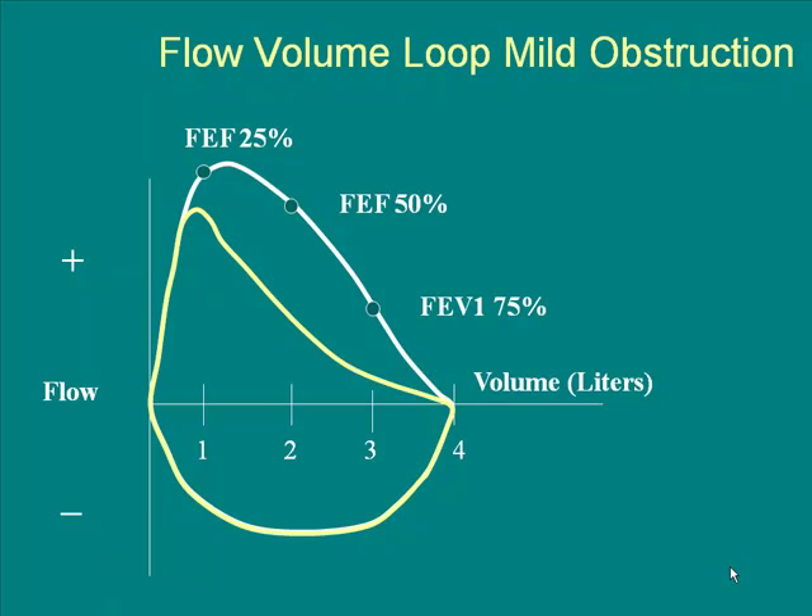Getting back to spirometry: the white line is a normal flow-volume loop, one of the most common things you'll see on a PFT report. The white one is totally normal; the yellow shows some obstruction. When you're on top of the horizontal line you're blowing out; below it, that's your breathing in. When you become obstructed you become more like the yellow line, and the more obstructed you are, the more scooping of that curve — the yellow line has a crescent shape that worsens with more obstruction. Just looking at the flow-volume loop can give us a lot of information.